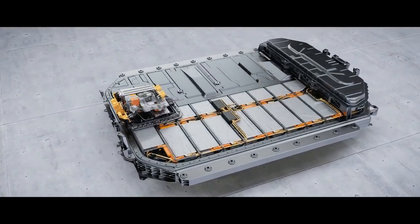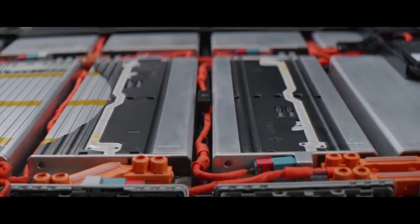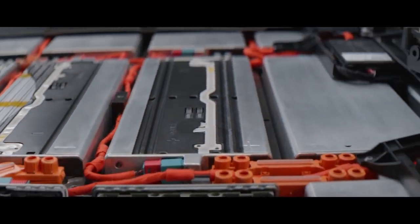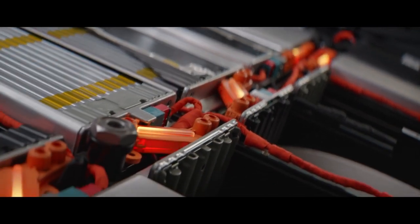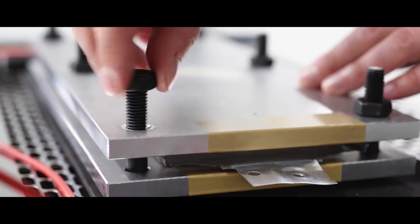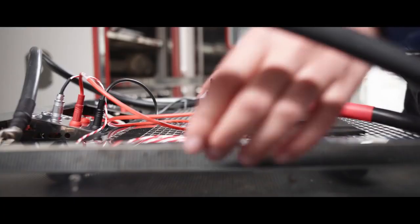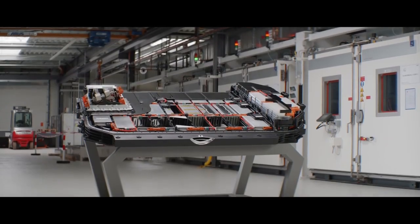We decided to use prismatic cells and pouch cells. Prismatic ones are like little boxes, and then you have the other version called pouch — little pouch bags. We had to find solutions to bring these different cell formats into the battery so that we are flexible and can use both of them.